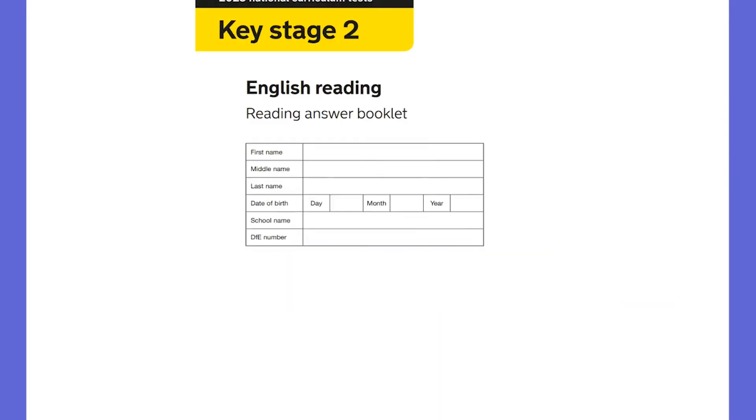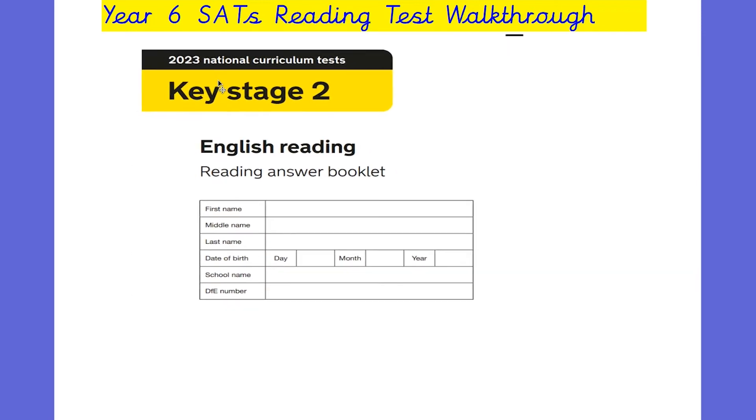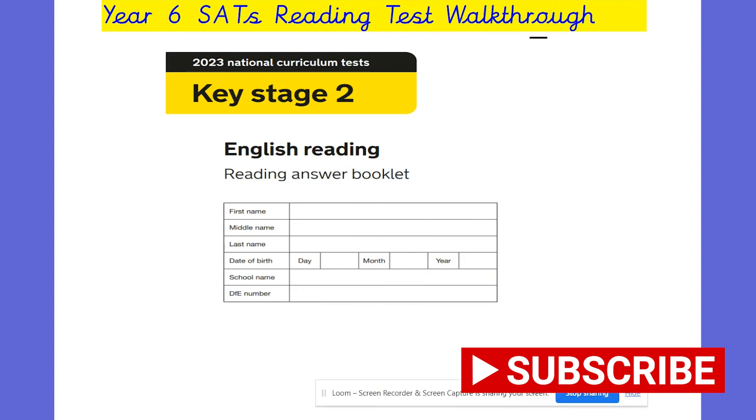That is the end of the first text for the English reading paper from last year. I'll be doing two further videos on the next two texts, so please look out for those. If you want more videos on primary education, please subscribe to the channel. Thanks for watching and give the video a like if you enjoyed it today. Thanks a lot, guys, and I'll see you in the next one.